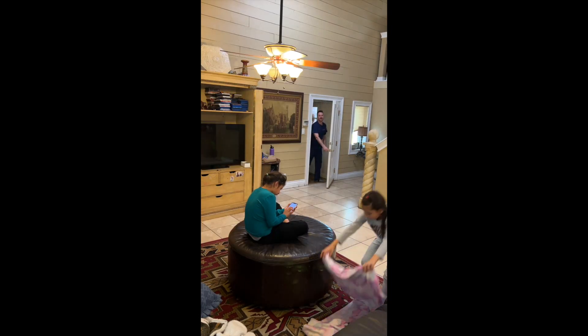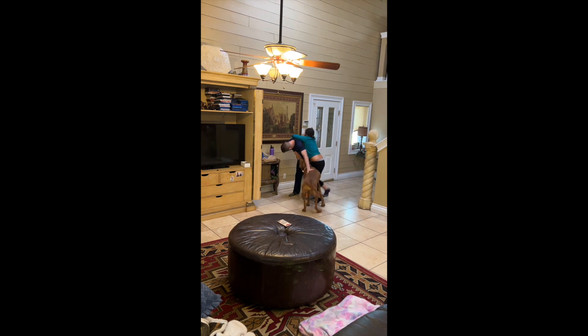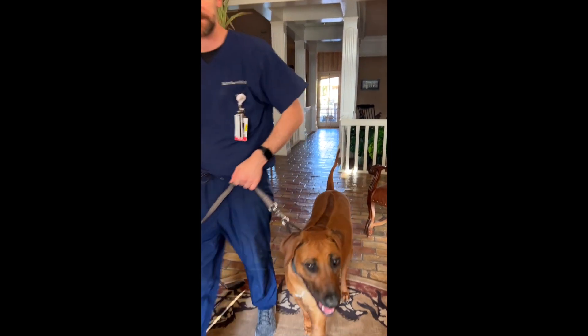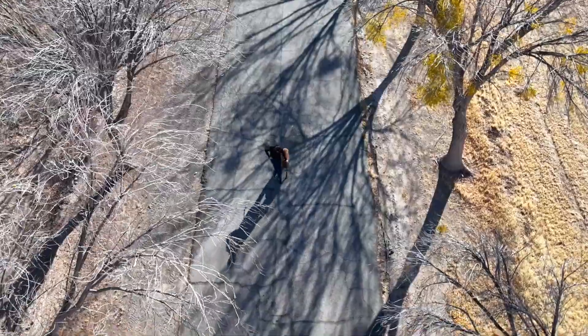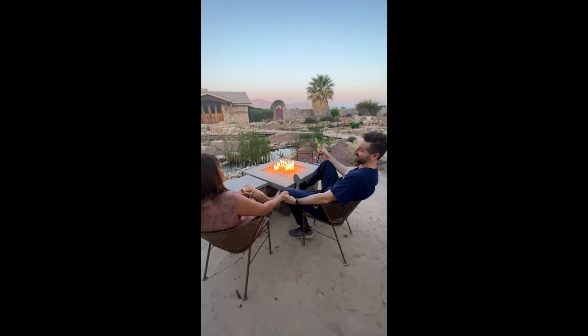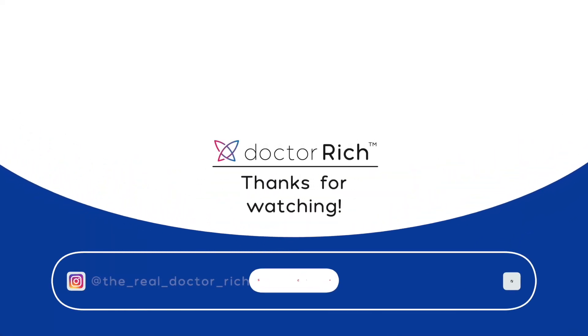And now for every physician's least favorite part of clinical work — charting. We're going to sit here and document. We have our handy dictaphone here. Let's see what we got. That's no good — much better. All right, now it's time to take Luna for a walk.